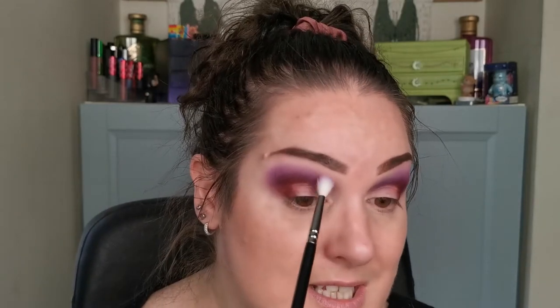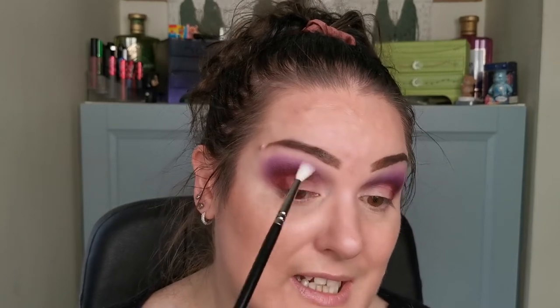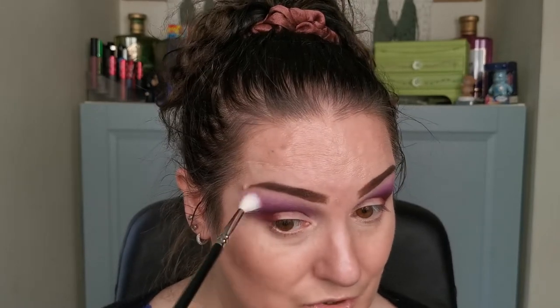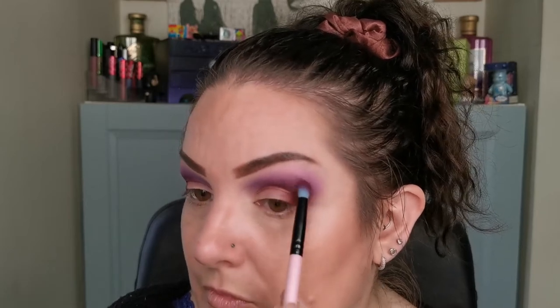I do have a discount code with Makeup By Lisa — it will be listed in the description box below. It's not affiliated in any way, I don't make any profit, but it does save you some money. Seriously guys, look at how effortless that blend is. So beautiful. I'm just going to go back in with a tiny bit of the deeper red, the first shade, just to soften the edges up and into the purple there. Super easy, look at that.